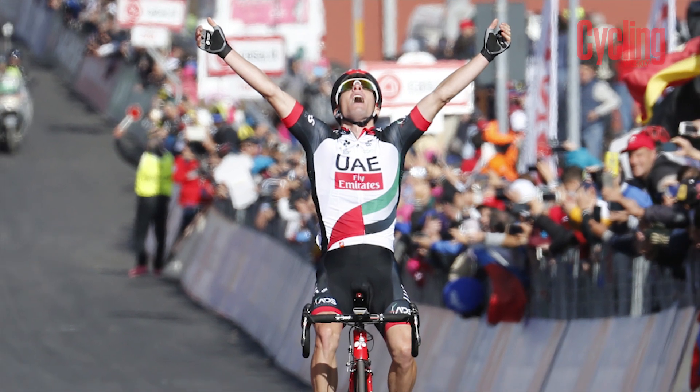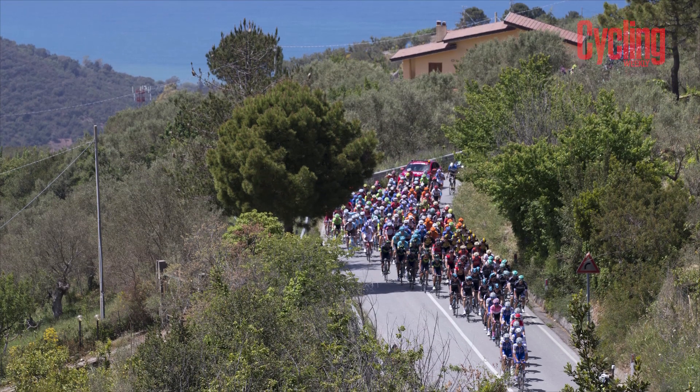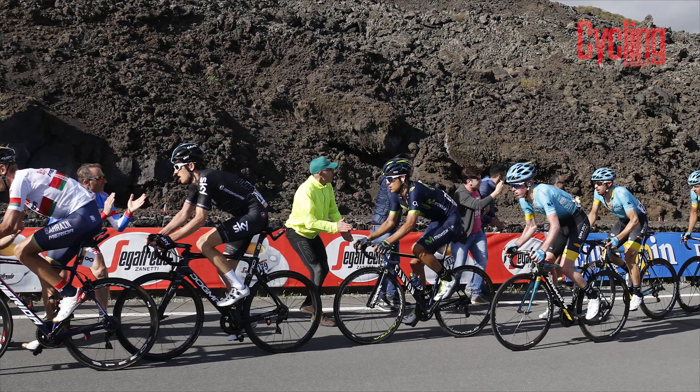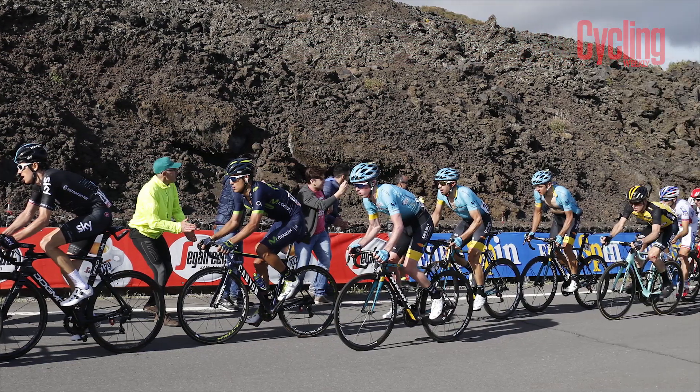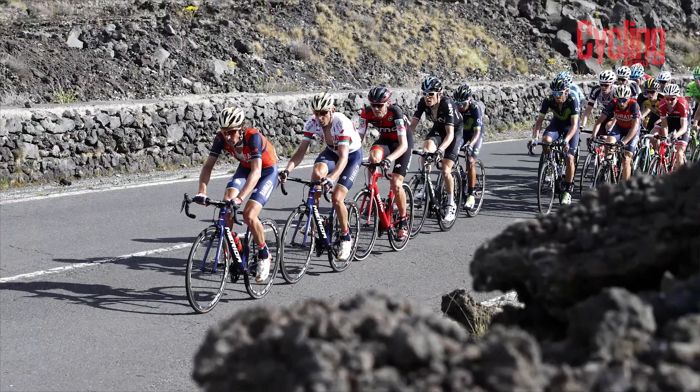Last year's Etna wasn't the most exciting summit finish — it was exciting from the perspective of Jan Polanc, who won with an epic solo breakaway, but from a GC perspective it was pretty dull. There was a big headwind — it's very exposed in Sicily, big wide volcanic open landscape, so the wind discouraged attacks until the last few hundred metres. Fingers crossed we'll have a bit more attacking racing this time to really start setting up the GC battle.